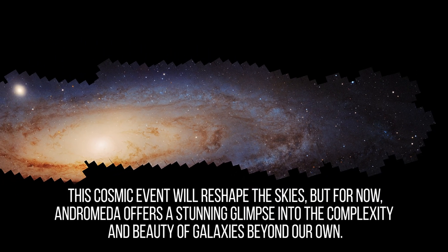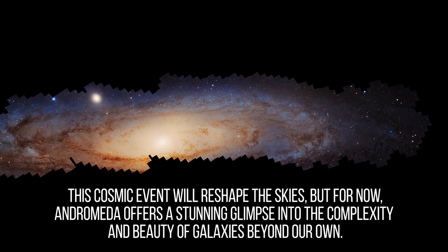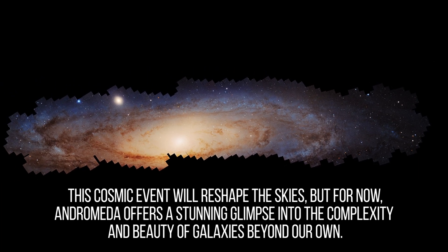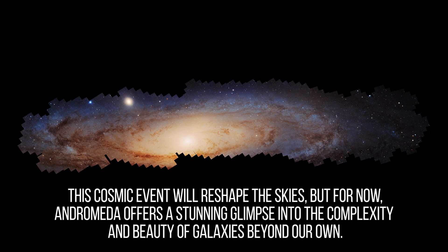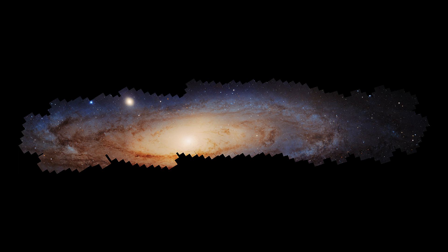This monumental achievement underscores humanity's insatiable curiosity and our relentless pursuit to comprehend the cosmos. As we gaze upon this detailed portrait of Andromeda, we are reminded of the vastness of the universe and our ongoing quest to explore its mysteries.